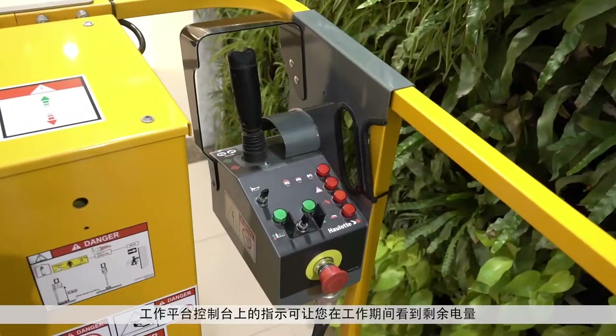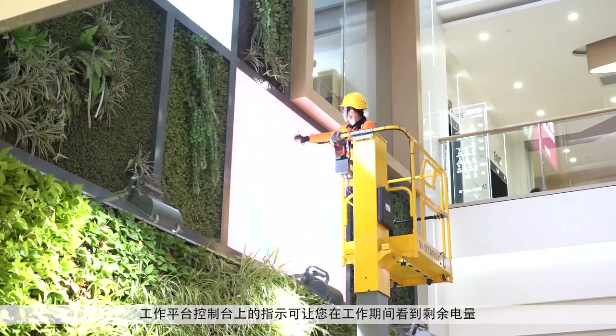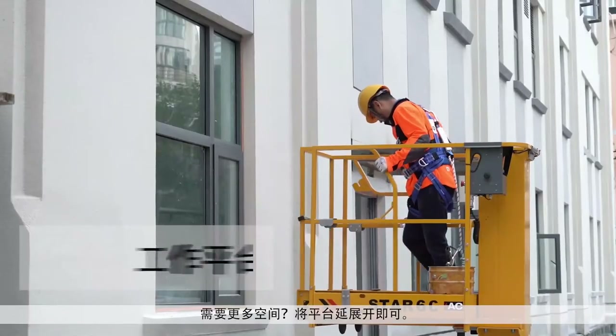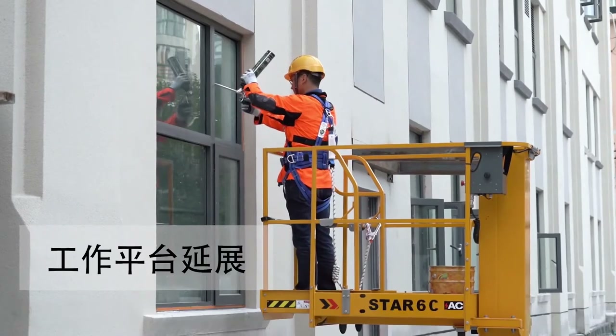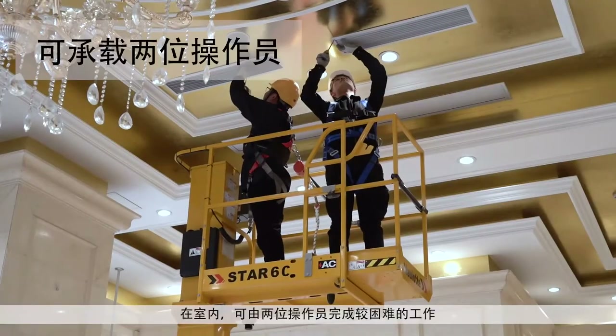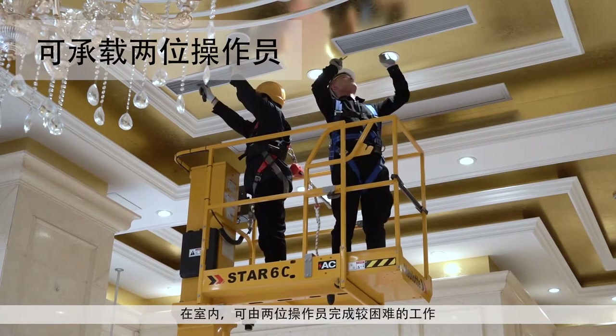The indicator on the platform control box lets you see your remaining battery life while working. Need extra space? Simply push out the extension. Indoors, the platform allows up to two occupants to complete the most demanding jobs.